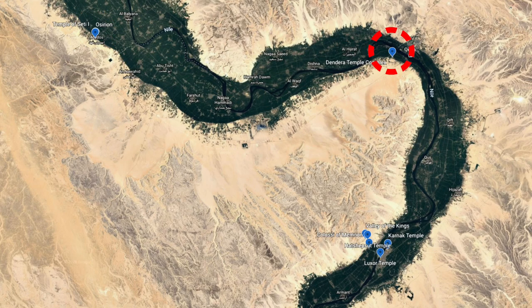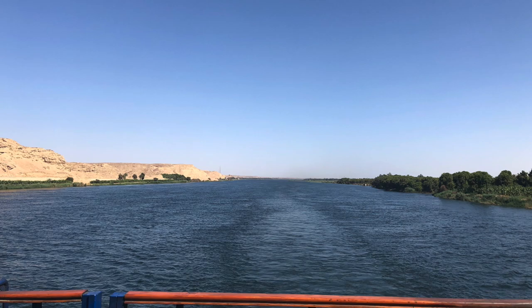Following the two-hour return trip from Abydos, I skipped dinner, showered, and crashed out early. The ship cruised back up the Nile and once again made port at Luxor. We had the morning of Day 7 off, so it was breakfast, nap, lunch, then an afternoon at Karnak.